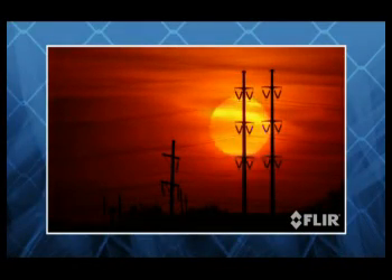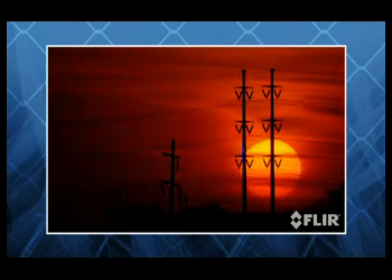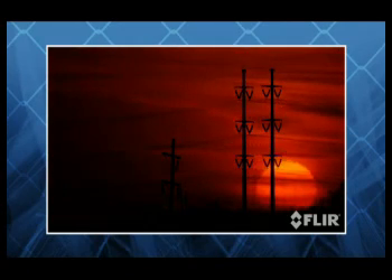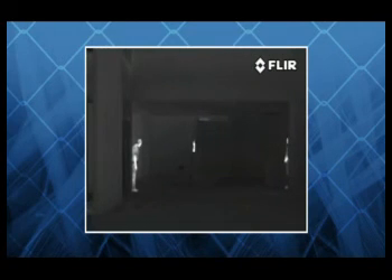Being able to see at night can make the difference between a secure facility and a vulnerable one. Criminals work the night shift, so your visual security has to work as well after dark as it does during the day. That's why more and more security professionals are installing FLIR thermal cameras as part of their total security solution.